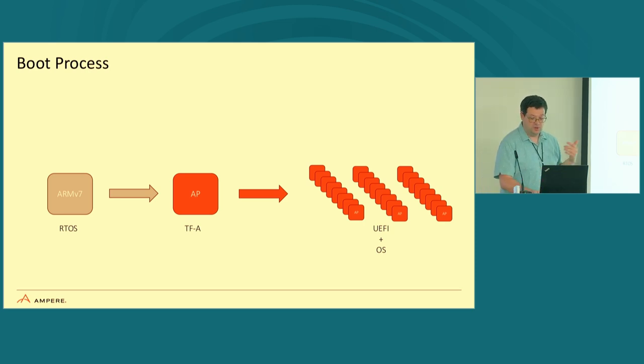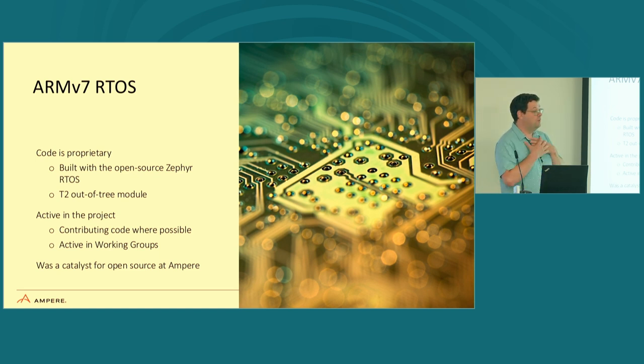There are key things about making these components open source. The ARMv7 RTOS code is proprietary — we cannot open source large portions of it. However, we are built with the Zephyr RTOS using the T2 out-of-tree module model. This allows us to push anything we need to change in the Zephyr tree upstream first. For example, the PL011 UART driver: if you read the spec with a minor twist on one section, the upstream driver doesn't work for us. We submitted that change back upstream — there's nothing wrong with sharing that kind of change.